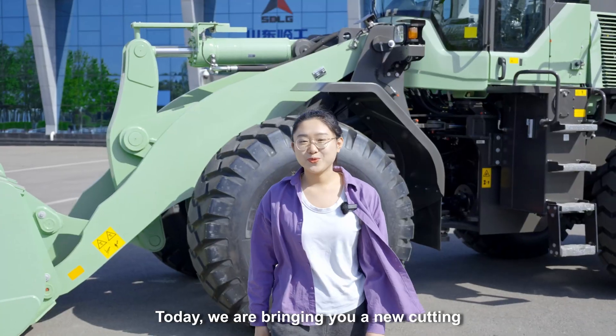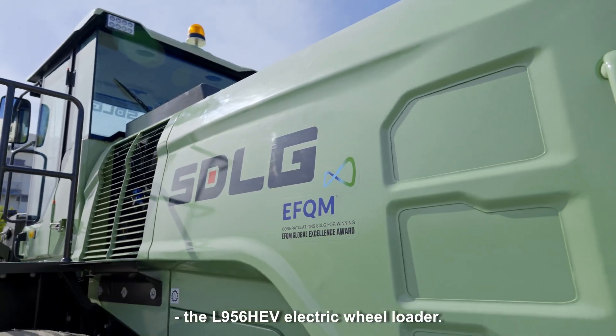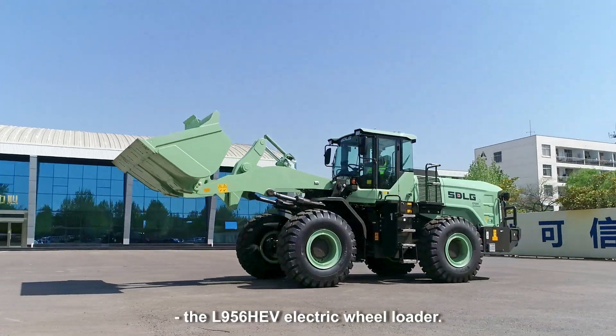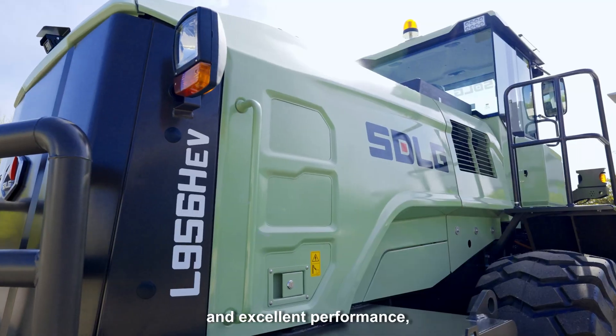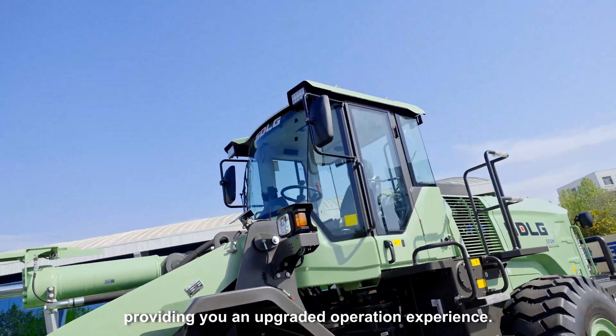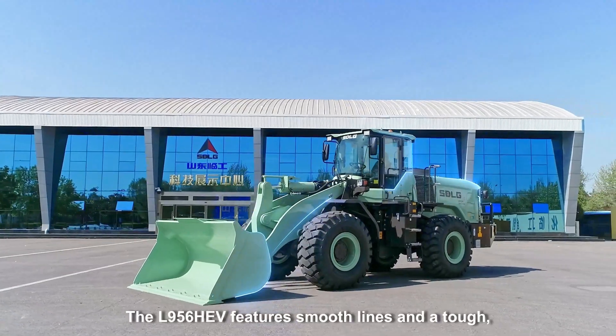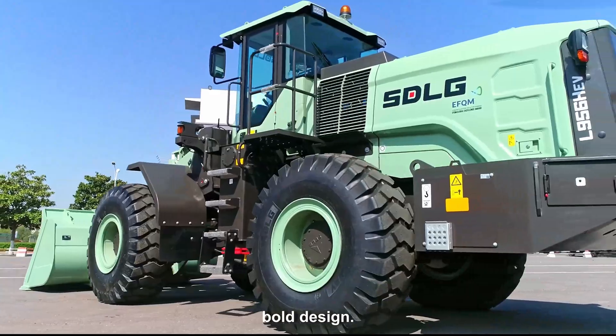Hi everyone, today we are bringing you a new SDLG product, the L956HEV electric wheel loader. It combines innovative technology and excellent performance, providing you an upgraded operation experience. The L956HEV features smooth lines and a tough boat design.